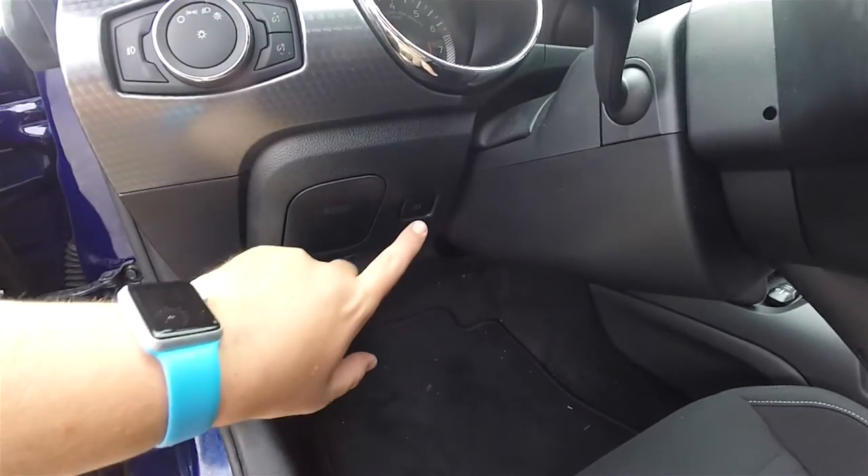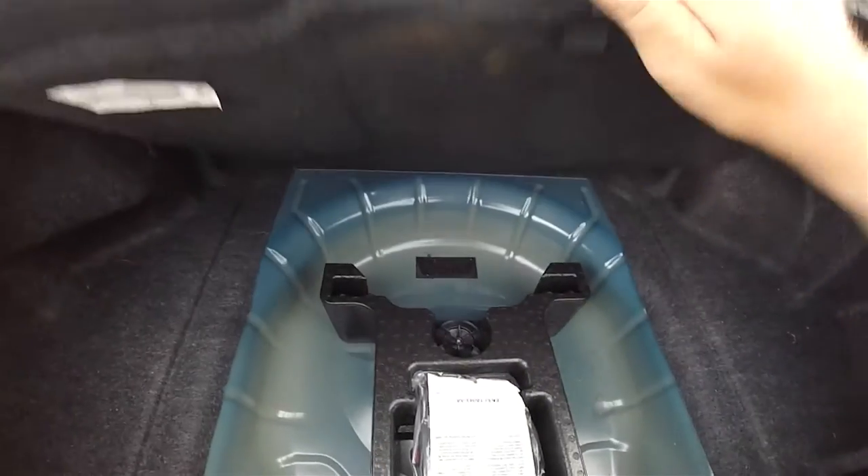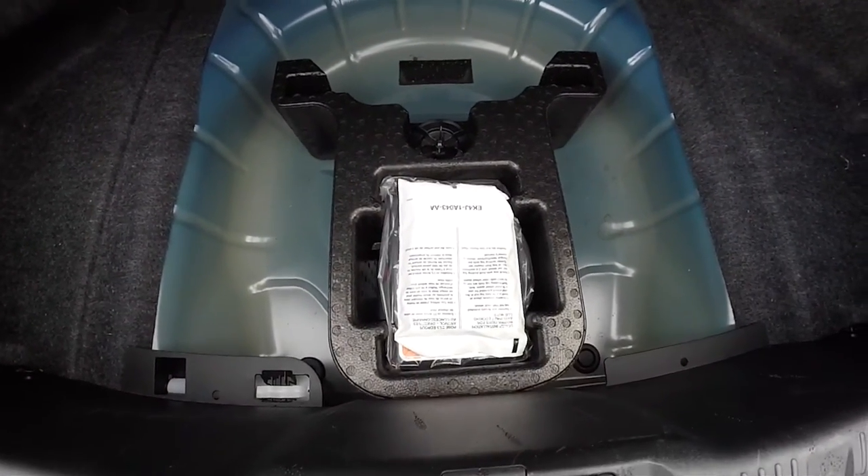To open the trunk, simply press the trunk release button on the dash. The luggage area is pretty nice and spacious for a car of this class — fully lined and fully carpeted. Underneath the floor mat, in lieu of a spare tire, you have the tire inflator kit.